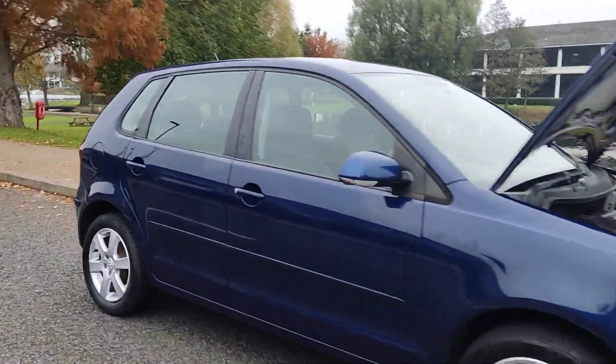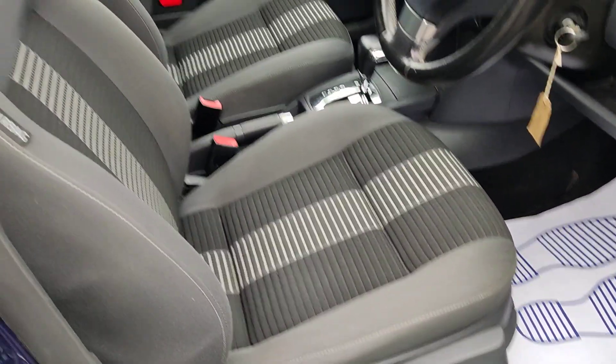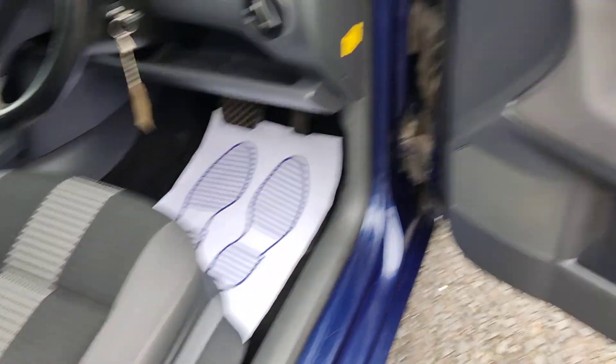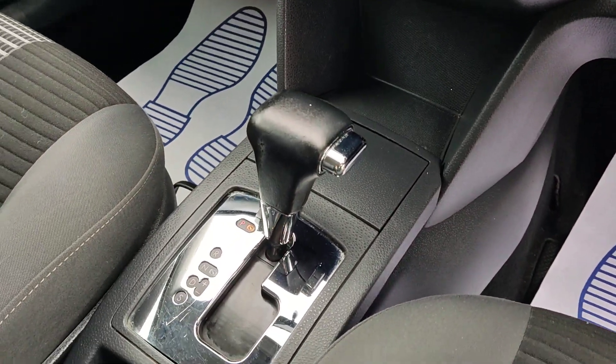Moving to the interior now — very clean multi-colour fabric interior, fully valeted, no signs of any wear and tear. Electric windows, 93,000 miles on the clock, stereo, and fully automatic gearbox.